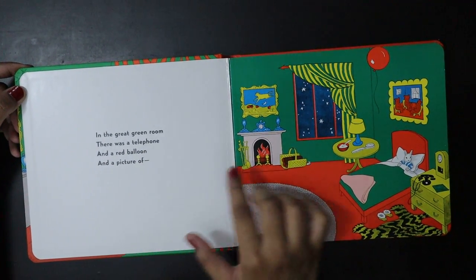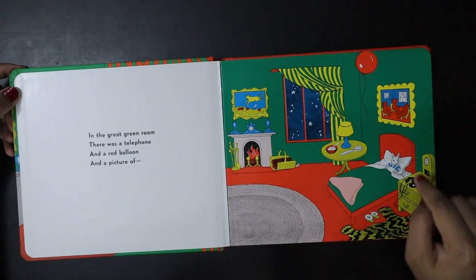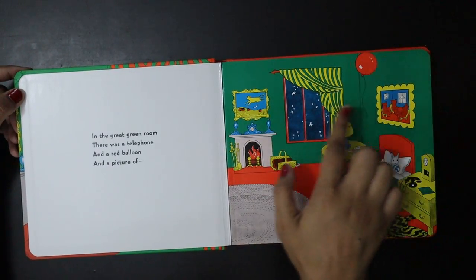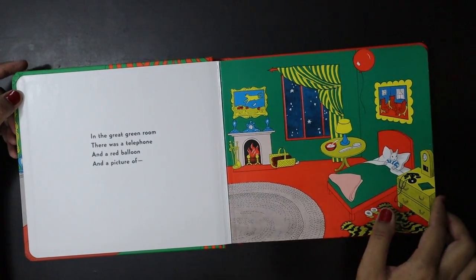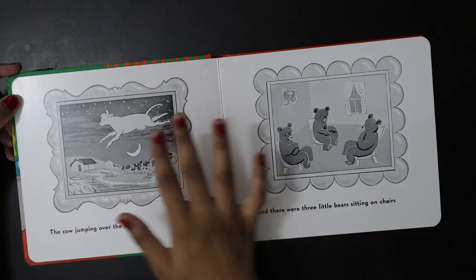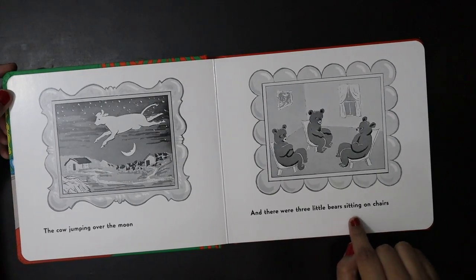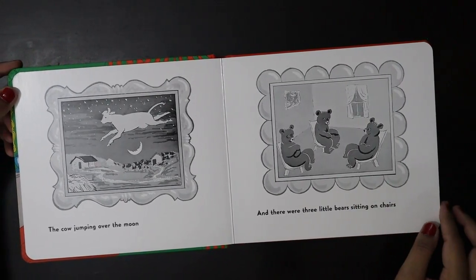In the great green room, there was a telephone and a red balloon and a picture of... As you can see, there are two pictures, and these pictures are explained over the next piece. The cow jumping over the moon and there were three little bears sitting on the chairs.